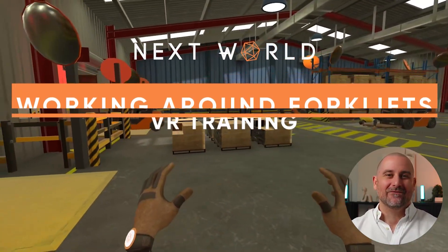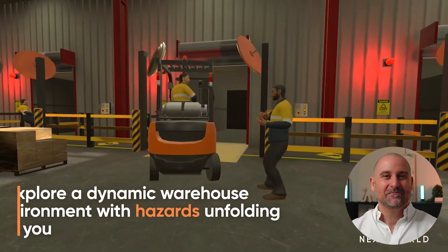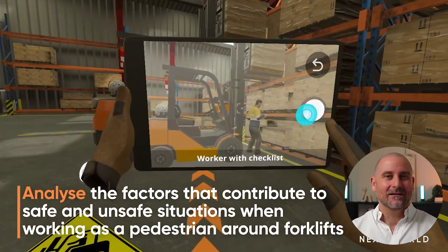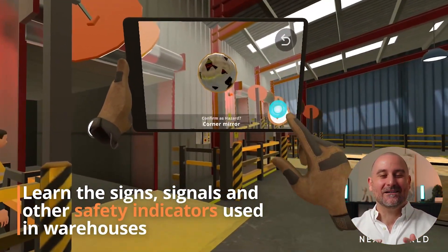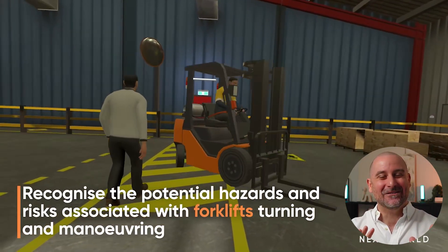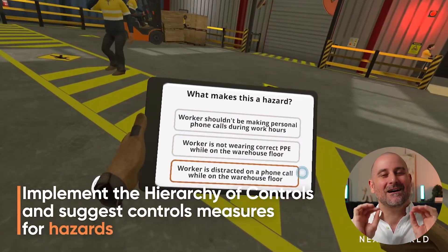Finally, working around forklifts — for warehouse workers or people working around heavy machinery who need to understand exclusion zones, where to stand, where not to stand, what to wear, and distractions in the workplace. What I've found very effective is that if you're standing in an exclusion zone, one of those forklifts is literally going to run into you virtually. It's the strangest experience, but what it does is create a behavioral change — it says to you, 'I'm never standing there again because I understand the consequences.' Very powerful.